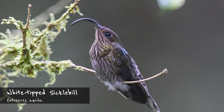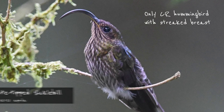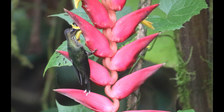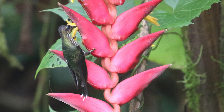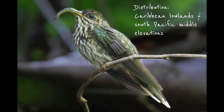The white-tipped sickle bill might just be the most unique of the bunch. It is the only hummingbird in Costa Rica with a streaked breast, which would be pretty cool already if the bill wasn't way cooler. The extreme curvature of the bill allows it to perch on heliconia flowers while feeding — a curious behavior and a fascinating example of co-evolution of a flower and one of its main pollinators. The white-tipped sickle bill can be found in the Caribbean foothills and lowlands between 300 and 700 meters, and in the south Pacific between 1000 and 1200 meters.